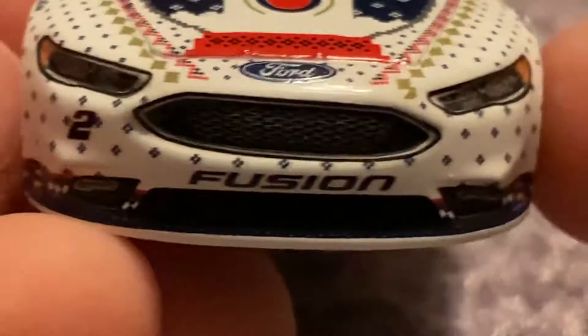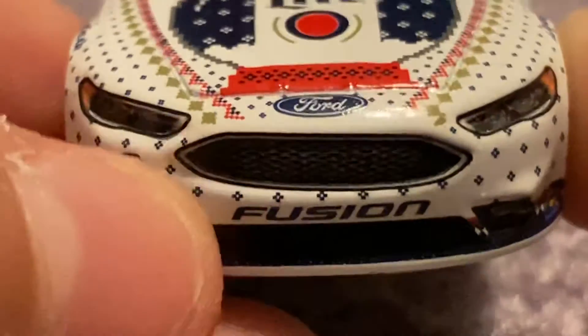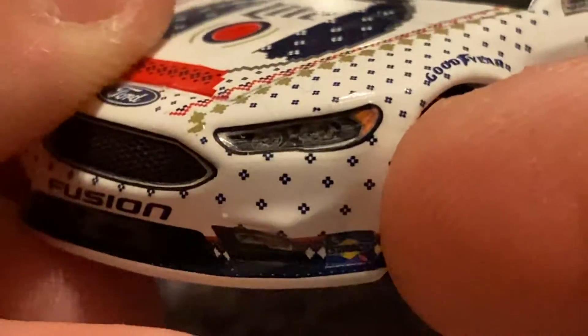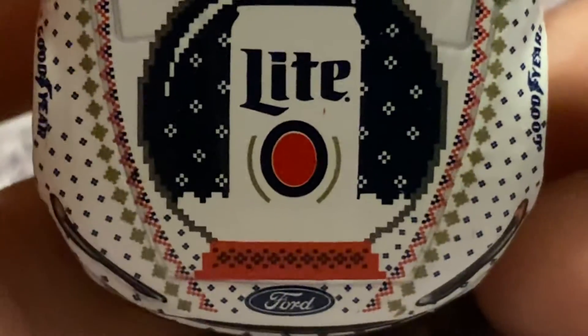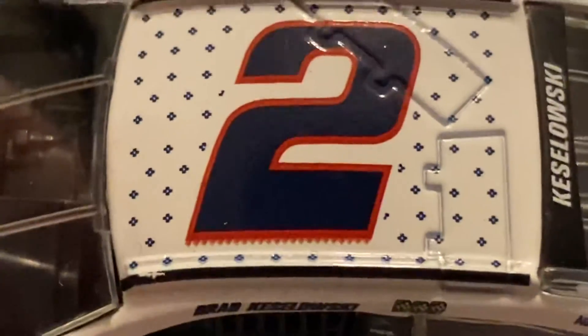So now we go to the front of this beautiful race car. We have Ford and the number two. It looks like there's some weird bulging metal there — I don't know, it's on both sides of the race car. Maybe it's just a Ford Fusion thing. The next thing we're going to look at is the hood. We have a Miller Lite can and Ford, and then we have all those little sweater designs on there as well. On the windshield we don't have anything because it wasn't 2020 or 2021. On the roof we just have the number two with the weird little sweater designs again.